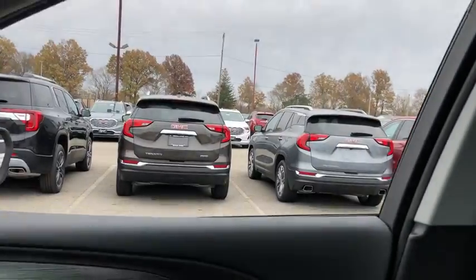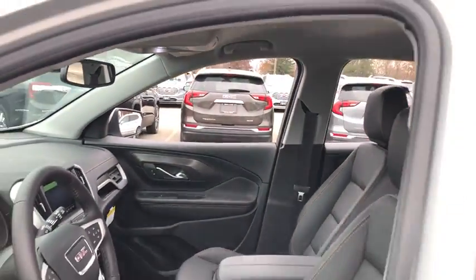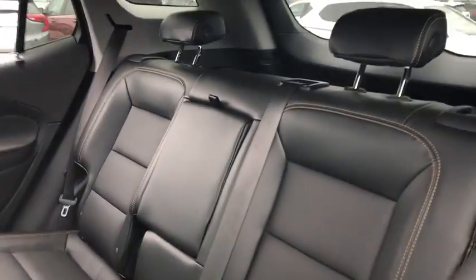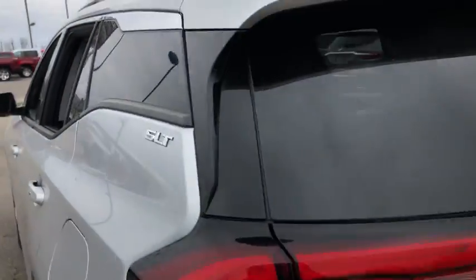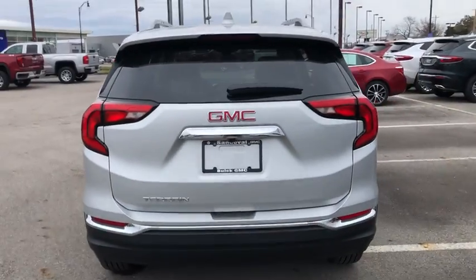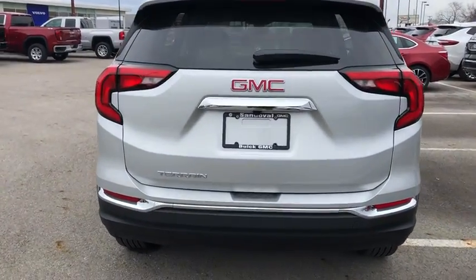Compass, rear window defroster, trip computer, driver and front passenger heated seats, security system, tachometer, brake assist, panic alarm, remote keyless entry, overhead console, front reading lamps. This isn't just a vehicle.